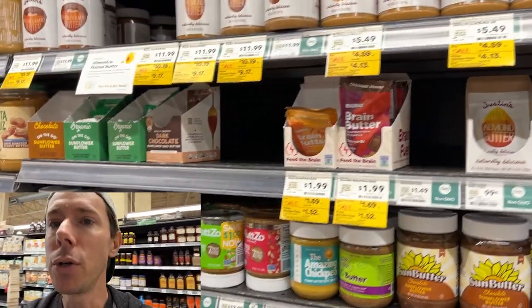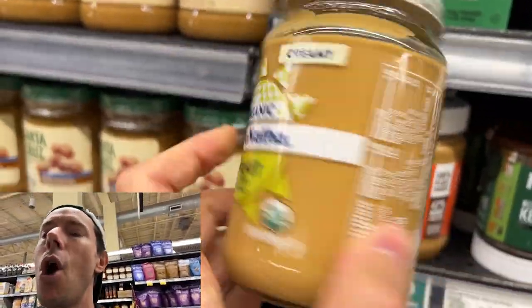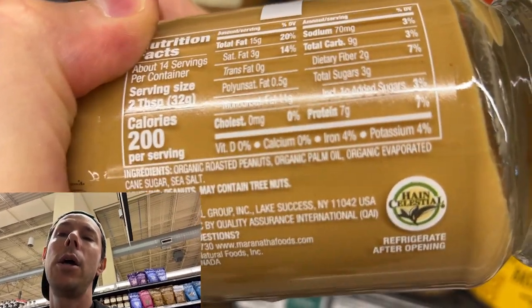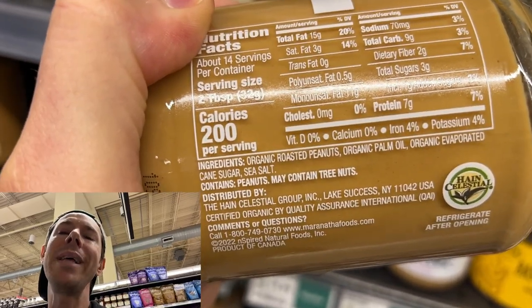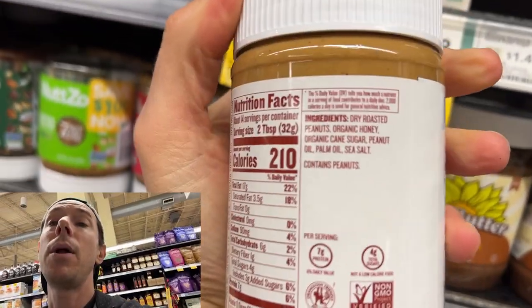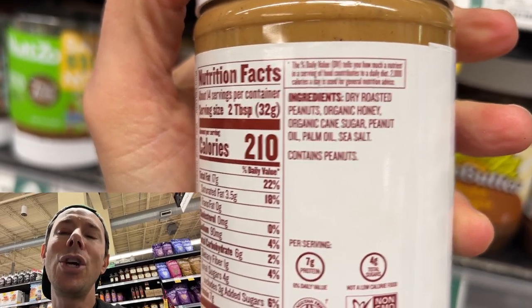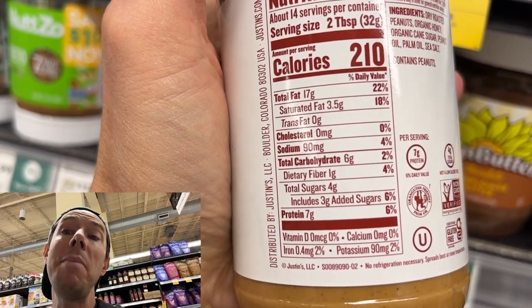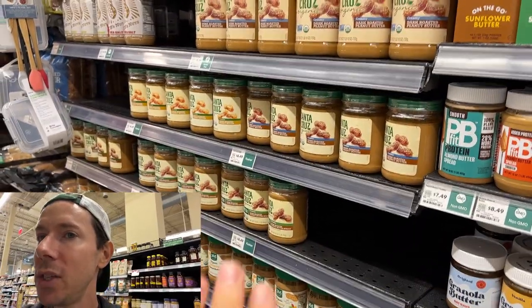When it comes to nut butters, just avoid ones that have any sugar. A lot of premium brands always have two ingredients I hate: sugar and palm oil. Even though it's only one gram of sugar, that's too much in my opinion, and the palm oil is terrible for you and terrible for the environment. This one says it's honey-sweetened, but they're also adding cane sugar, which is terribly deceptive — three grams total. When it comes to peanut butter and nut butters, just nuts and salt. That's it.